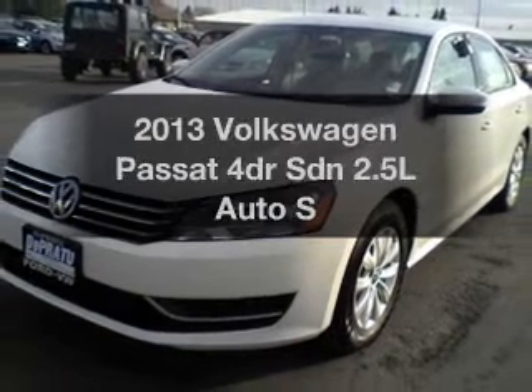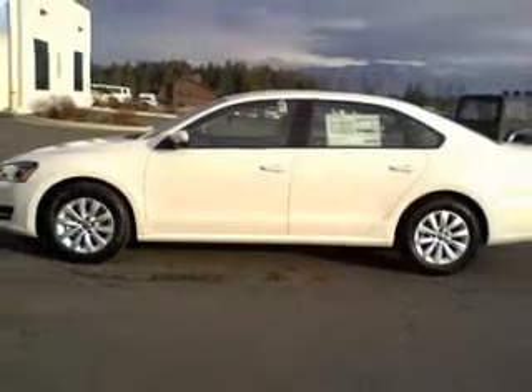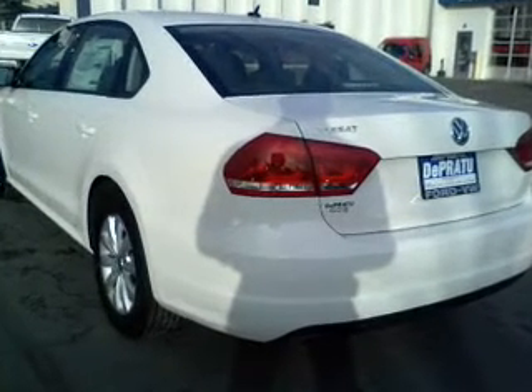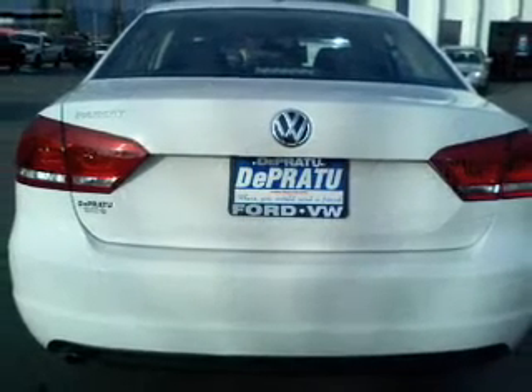Introducing the 2013 Volkswagen Passant. If you're looking for an automobile with great attributes, look no further. With a reliable engine connected to a smooth shifting transmission, premium wheels lend a distinctive appearance. Brake safely with the anti-lock braking system.